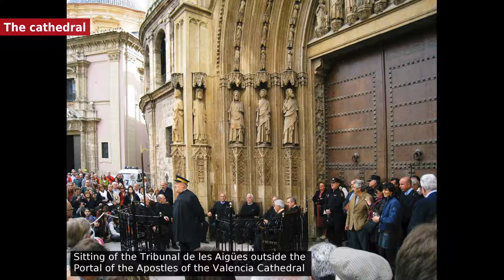Bishop Vidal de Blaines built the chapter hall, and James I added the tower called El Miguelete, because it was blessed on St. Michael's Day in 1418. The tower is about 58 meters high and is topped with a belfry. In the 15th century the dome was added and the naves extended back of the choir, uniting the building to the tower and forming a main entrance.